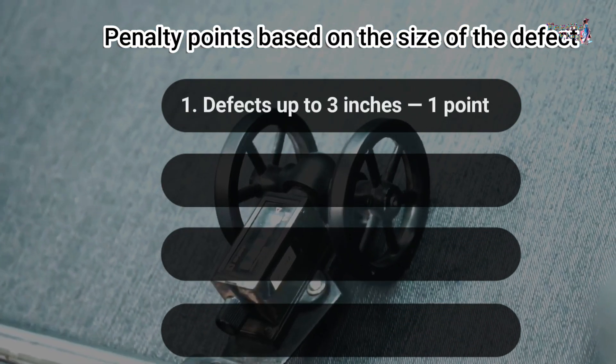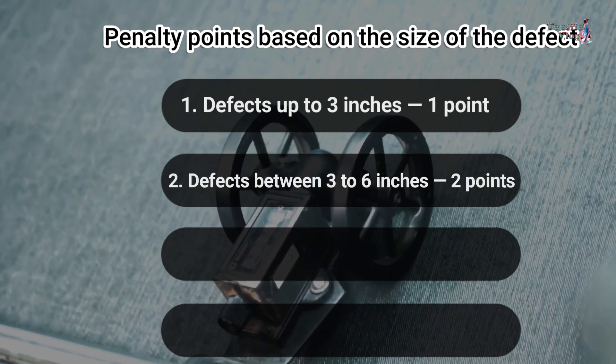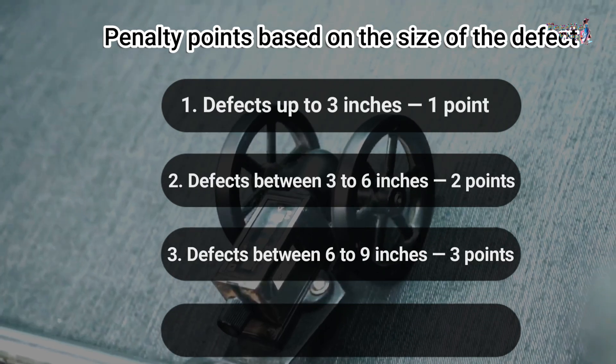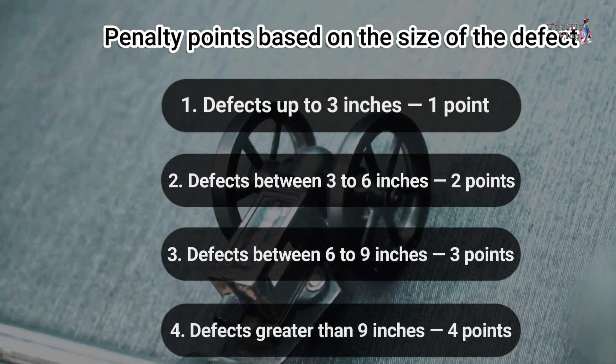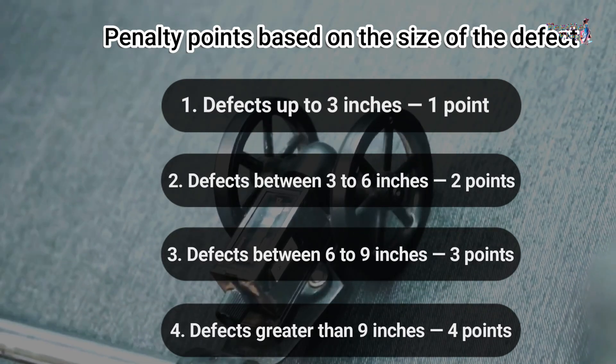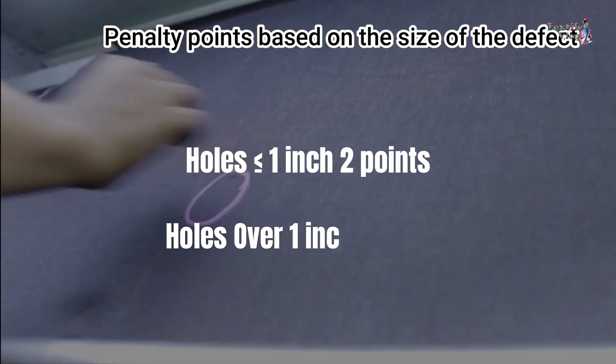Defects up to 3 inches: 1 point. Defects between 3 to 6 inches: 2 points. Defects between 6 to 9 inches: 3 points. Defects greater than 9 inches: 4 points. Holes less than or equal to 1 inch: 2 points. Holes over 1 inch: 4 points.